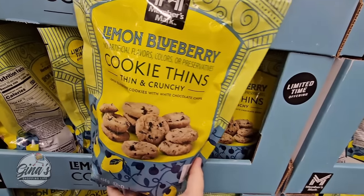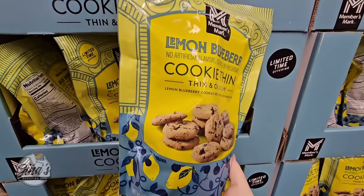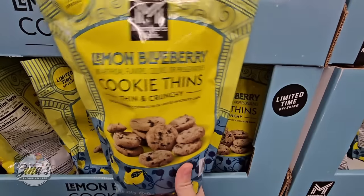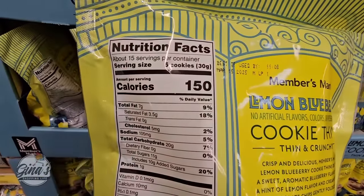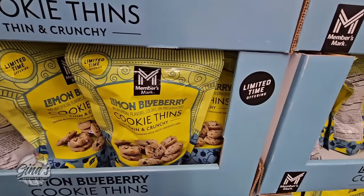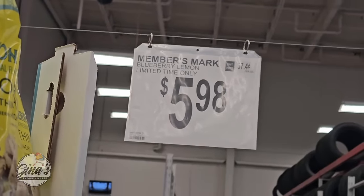Starting with this one — the Lemon Blueberry Cookie Thins. Last week we saw the Lemon Blueberry Cheesecake, and now we have the Lemon Blueberry Cookie Thins. Thin and crunchy, these are only here for a limited time but so perfect for spring. Lemon and blueberry makes such a great combination. If you have tried those cookies, please give us your feedback in the comments below. Those are only $5.98.